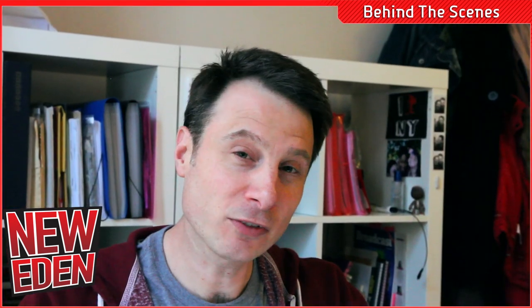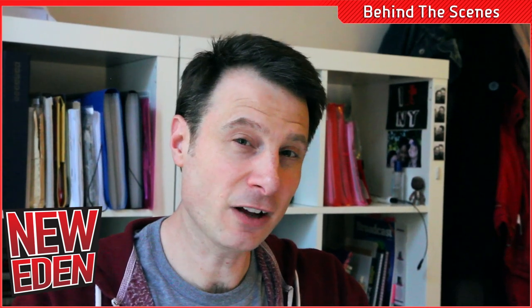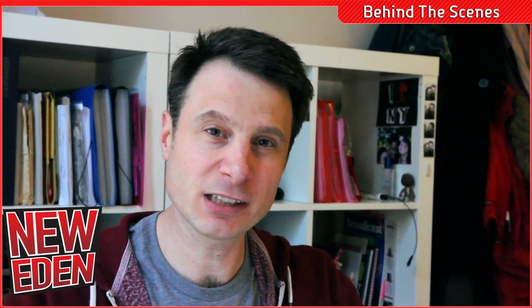Once we've locked off the audio, I then send it to Frank. He assembles the final master and we send that on to Channel Flip and we're done.